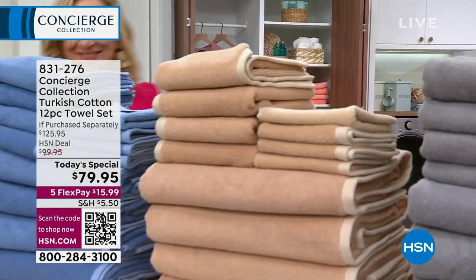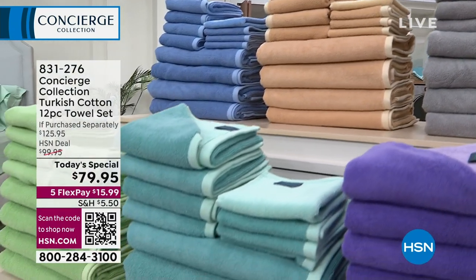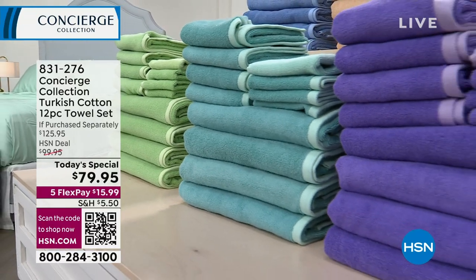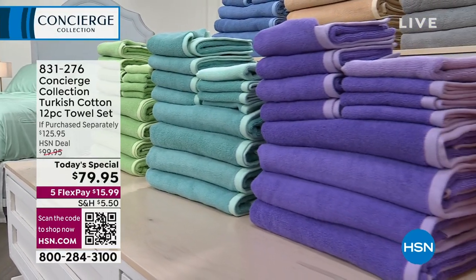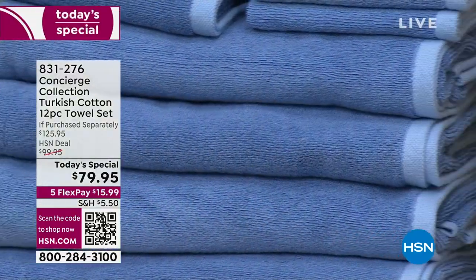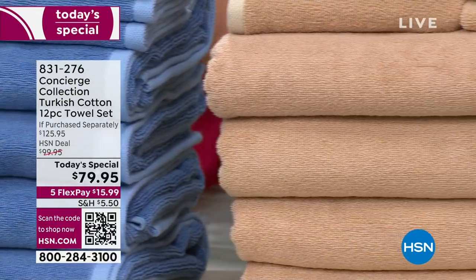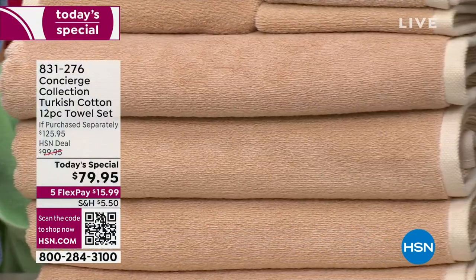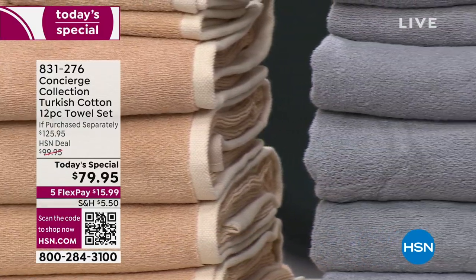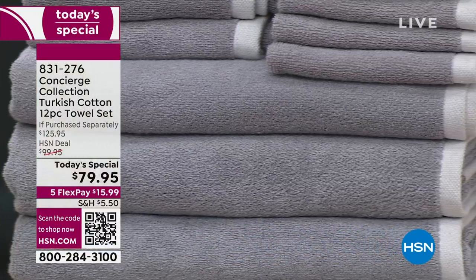Are you ready for true luxury in the bathroom? Do you need a refresh? Are your towels old and scratchy and faded, maybe starting to fray? We're going to step things up. You have waited two years for a today's special on Turkish cotton. There are so many new upgrades to this set, and this is our only towel today's special from Concierge Collection for the entire year.